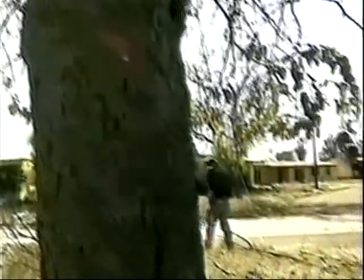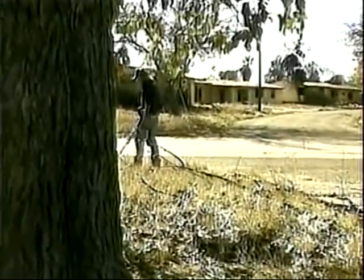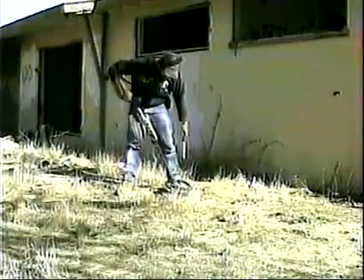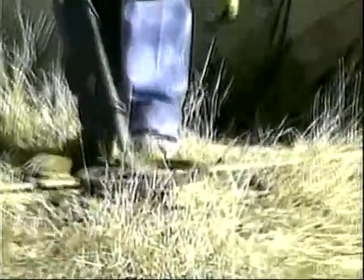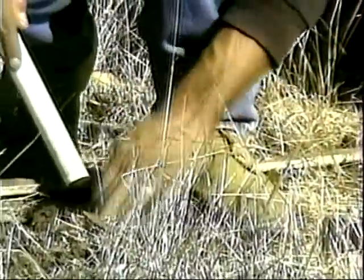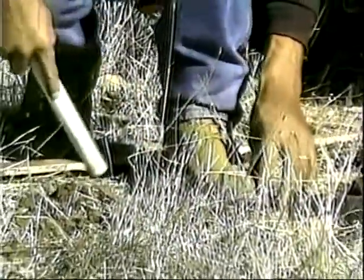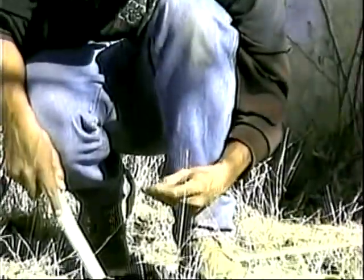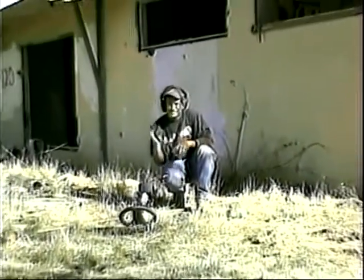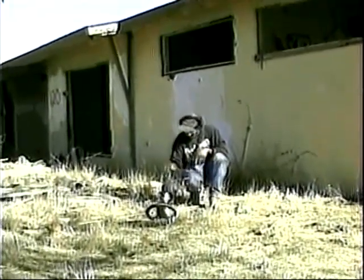I don't see many of those anymore, do you? Memorial penny, 1966 — you're finding a lot of them. Yeah, quite a bit.